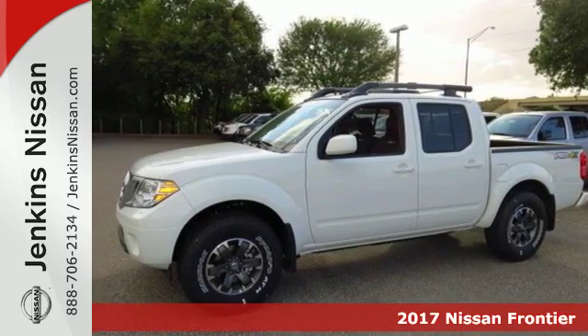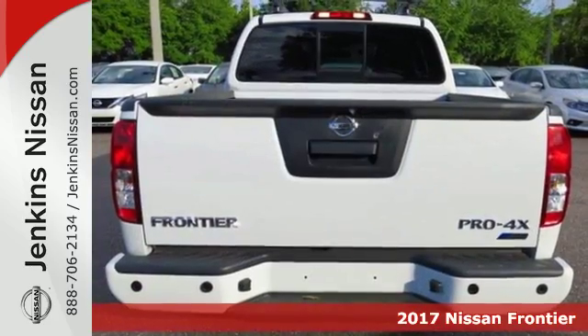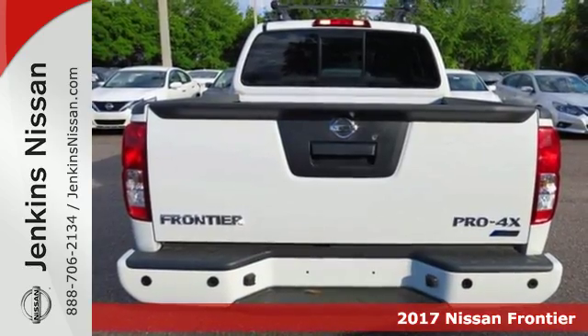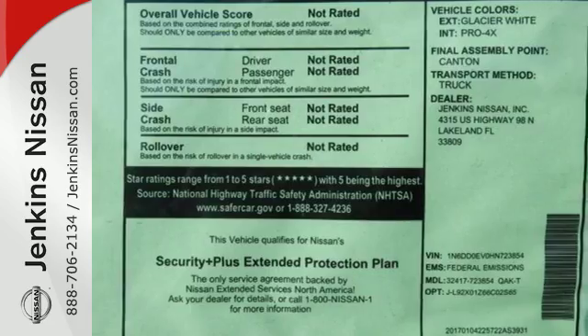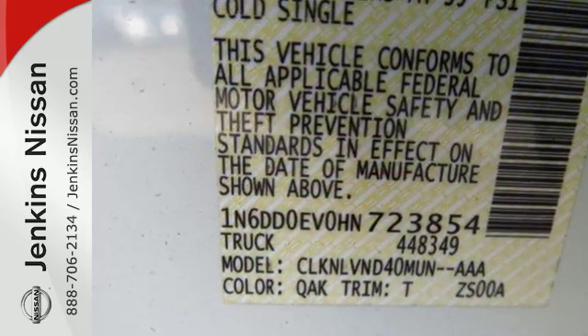It's a 2017 Nissan Frontier. This mid-sized truck is the perfect partner for tackling your major to-do lists. Meet the challenge and the terrain head-on with this Frontier's full-length box ladder frame.